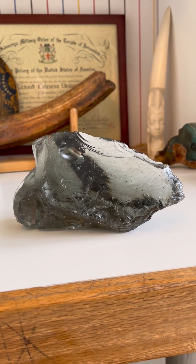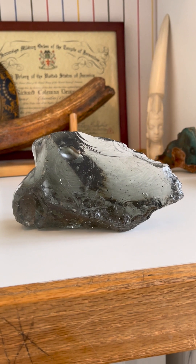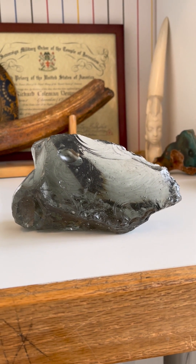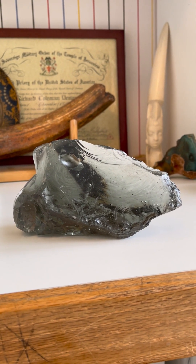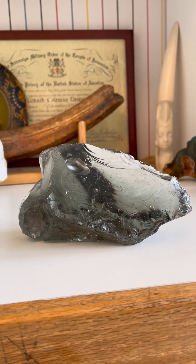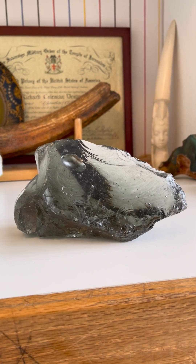Here we have yet another outstanding example of a well-sculpted volcanic glass paleo-storystone effigy. This example hails from China, sourced in China, and it's been sculpted and flaked around the perimeter very well to form this image.